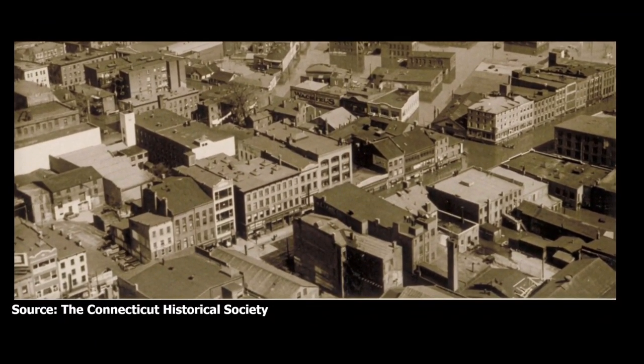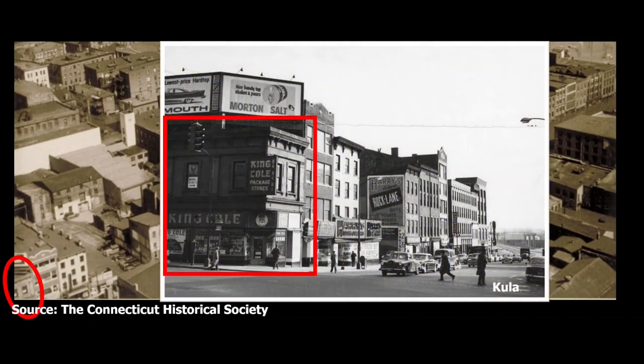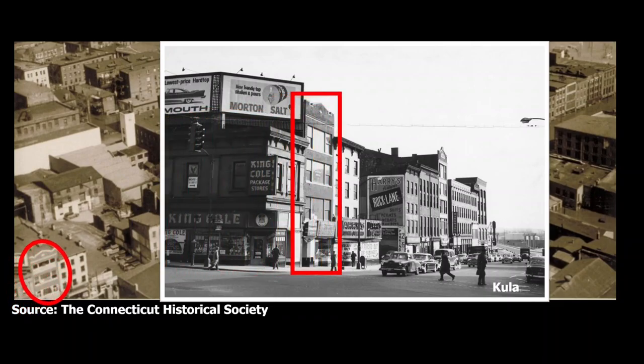Zooming in on the lower left-hand corner, part of the Farmers and Mechanics Bank building is visible. Here it is in a different view of the area. The bank was acquired by the Hartford National Bank in 1910, and the building was then converted to commercial store uses. Just east of that was a 19th century building at 110 to 112 State Street that was remodeled and expanded with a new fourth floor in 1928.